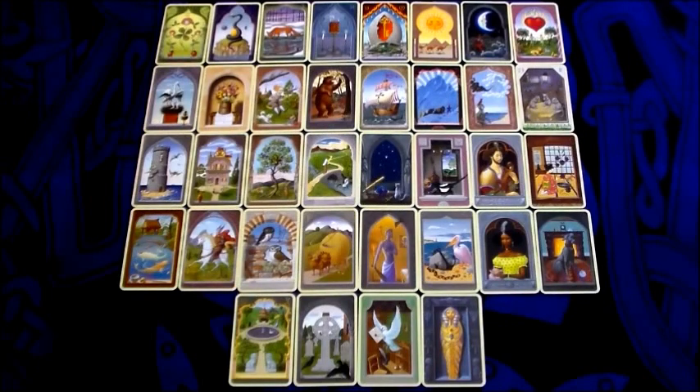He gave me permission to broadcast this as a video series because at that time I had a lot of people asking me about how I approach a Grand Tableau, and specifically how I look at the cards in the houses. So rather than making one very long video, I decided to do it in snippets. This brings us to the final episode — the last step in my Grand Tableau process.